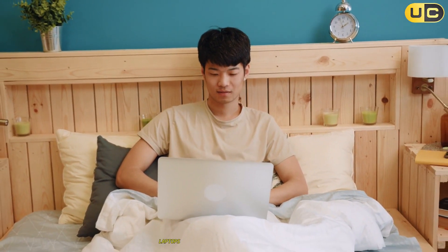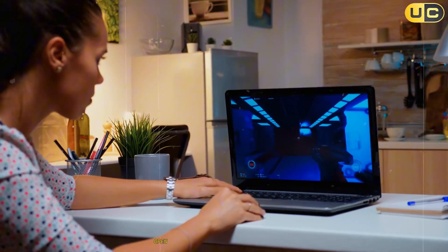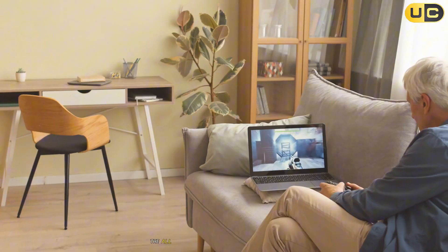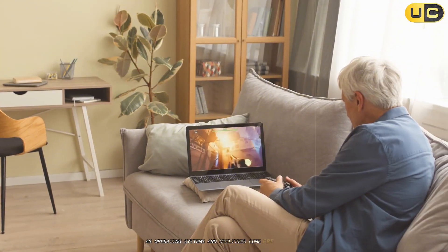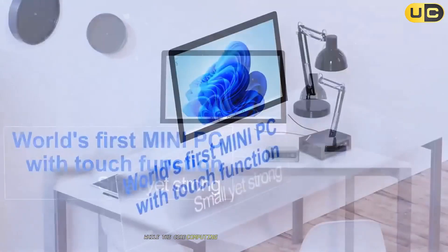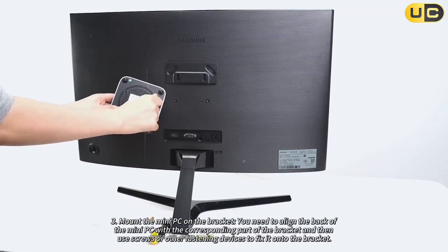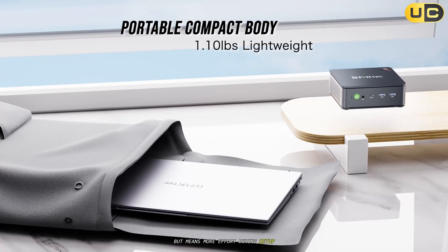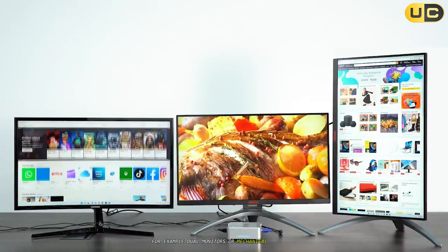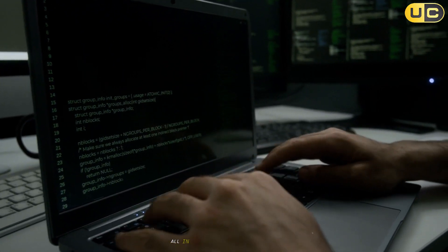Laptops are the epitome of all-in-one design. Every component, from the screen to the speakers, is integrated, making setup virtually instantaneous — open the lid, hit the power button, and you're in business. Students, travelers, and mobile professionals benefit hugely from this simplicity. The all-in-one philosophy also extends to software, as operating systems and utilities come pre-installed, streamlining the user experience. By contrast, the mini PC is a modular device. While the core computing components are packed into a small chassis, peripherals are up to the user. This flexibility allows for customization — dual monitors or mechanical keyboards — but means more effort during setup. The lack of a built-in display and battery negates any instant all-in-one advantage laptops provide.